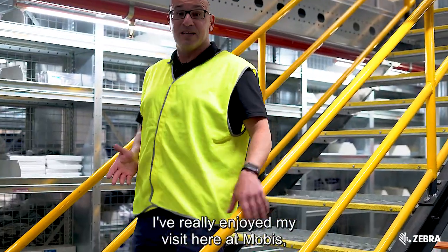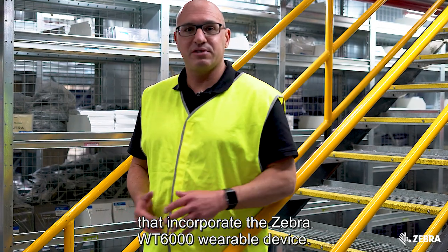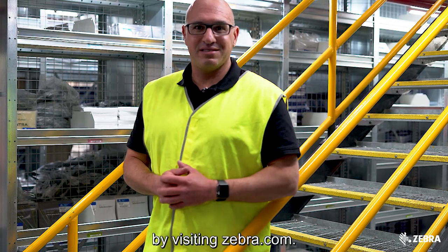I've really enjoyed my visit here at Mobus, especially seeing their automation solutions that incorporate the Zebra WT6000 wearable device. You can find out more about that device by visiting ZebraWT6000.com.